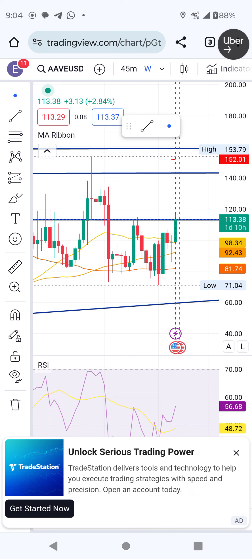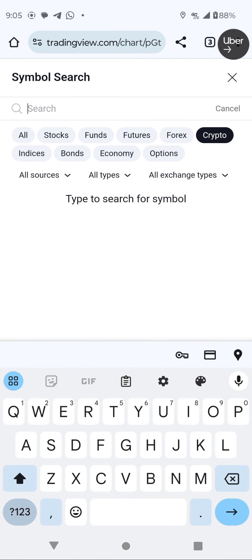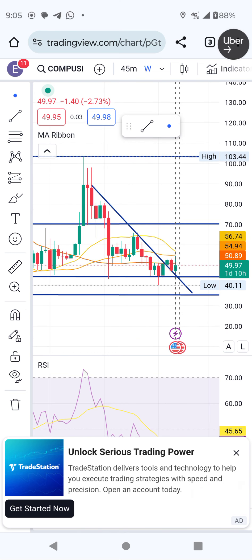Those are the three coins, and I also have a bonus coin — that is Compound. I'm still organizing the charts, and you can see the breakout on the weekly from three weeks ago. It broke out and is now trading outside the line, and this round I don't want to miss.